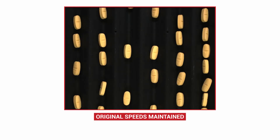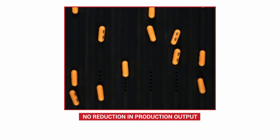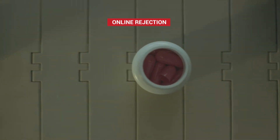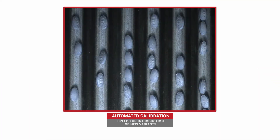Whilst most visual inspection systems force a reduction in production throughput, Marlin's high-speed algorithms ensure that productivity is never compromised, irrespective of the type of product packaged. Tablets that are not suitable for end use are detected and removed automatically.